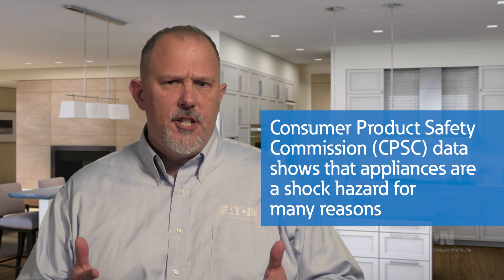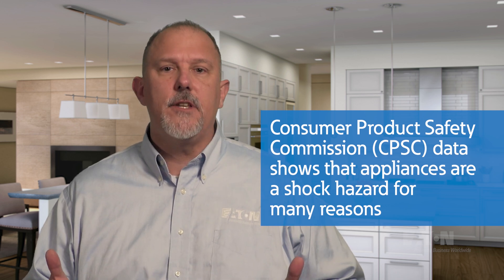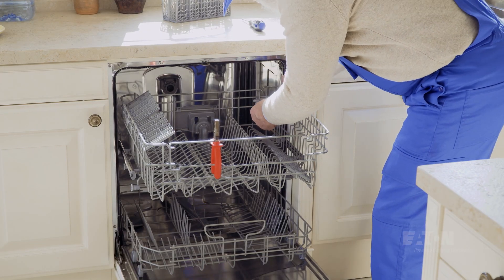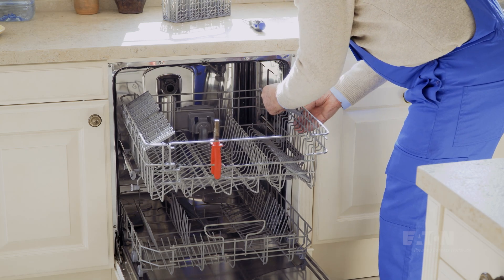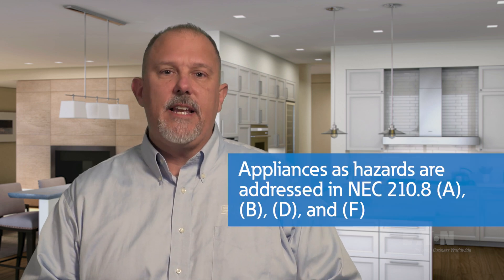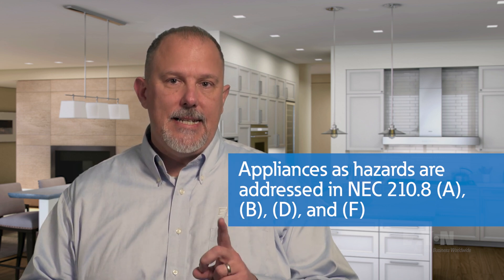Substantiation for changes came in the form of CPSC data. The data showed that appliances become a shock hazard for many reasons outside the control of the manufacturer — they are worked on while energized, troubleshot, abused, and misused. In some cases, just the end of life of the appliance was the source of the electrical hazard, which either took a life or severely injured someone. It was clear that when hardwired, the hazard did not mysteriously disappear. This issue was addressed in four different sections: 210.8A, B, D, and F.